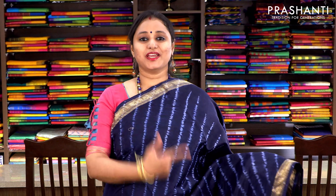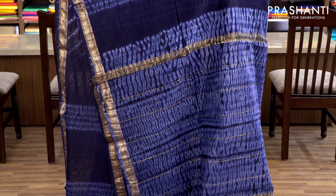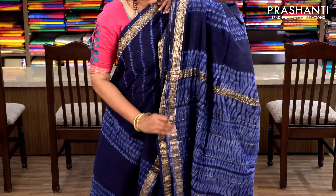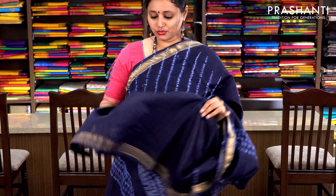Navy blue shibori style with Maheshwari borders on either sides. A very pretty shibori pattern running throughout the saree with a tie and dye and shibori pallu and a plain navy blue blouse. Priced at ₹2370.